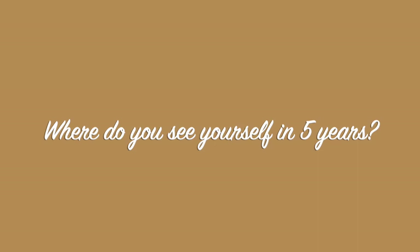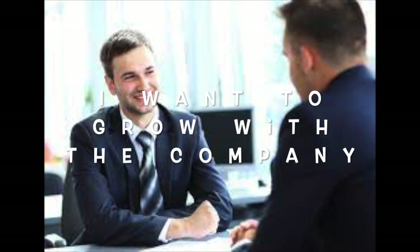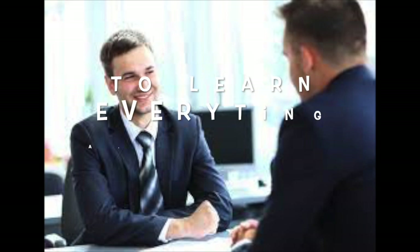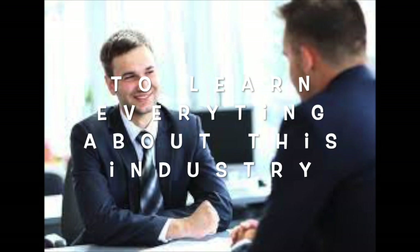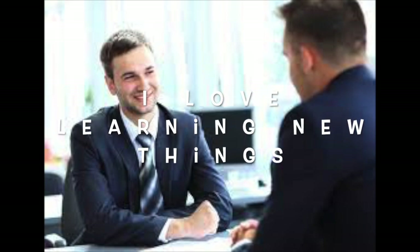For 'Where do you see yourself in five years?' or 'What are your short-term goals?', an example answer might be: 'I will use my knowledge and strengths to grow with the company.' If you have no experience in this type of work, say something like: 'To learn everything I can about this industry.' Always let them know you're a fast learner who absolutely loves learning new things.